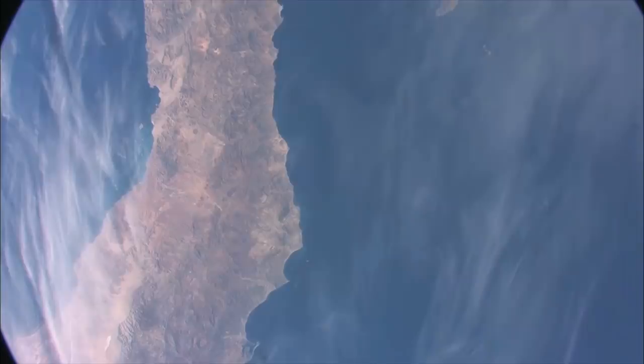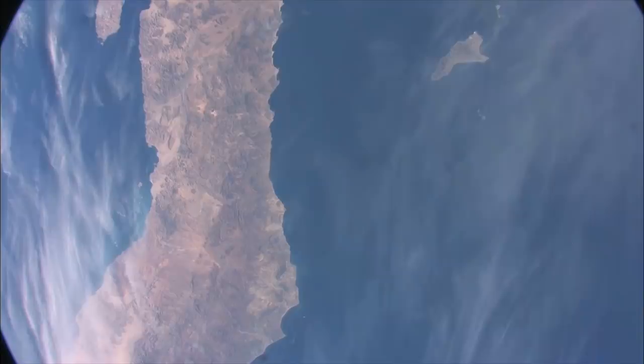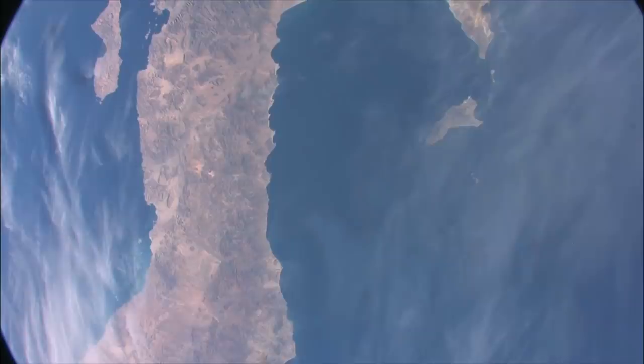A 24-satellite constellation ensures that at least 4 satellites have a direct line of sight with any point on the planet's surface at all times. This ensures the GPS constellation can pinpoint your location anywhere on Earth through trilateration.